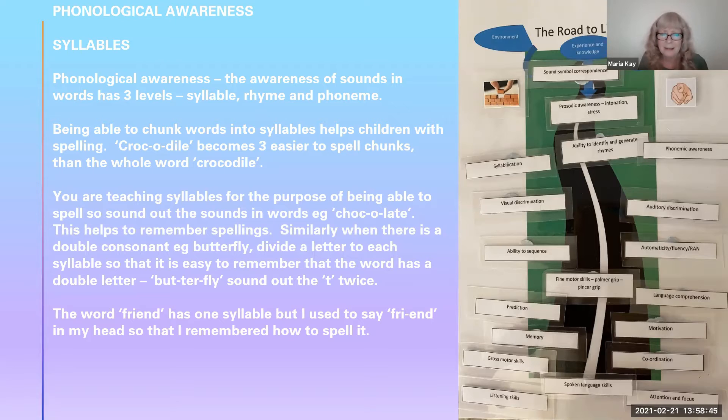The word 'friend' is the same — I always say to myself in my head, 'fry-end.' And even as an adult, I had a problem with the word 'occasion.' I couldn't remember whether it had two C's or two S's. Eventually I told myself 'oc-ca-sion,' and now I know it has two C's and one S. It's a way to help you with spelling.